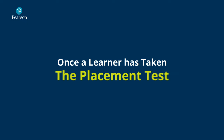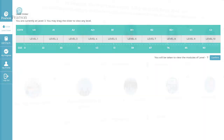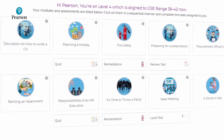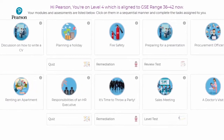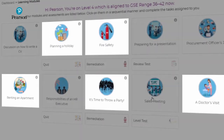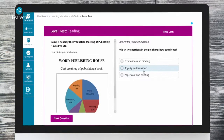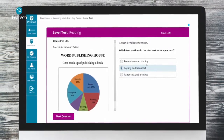Once the learner has taken the placement test, they will be placed at one of the 10 levels. Once they get into a level, they will see 10 theme-based modules. There are work-related themes as well as social themes to make the learning much more interesting. Once the learner scores 70 or above on a level test, they will be taken to the next level.